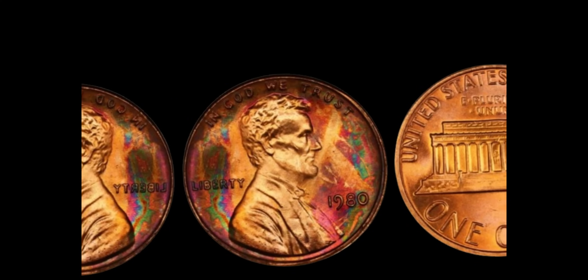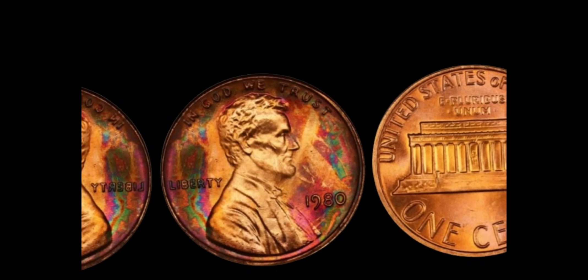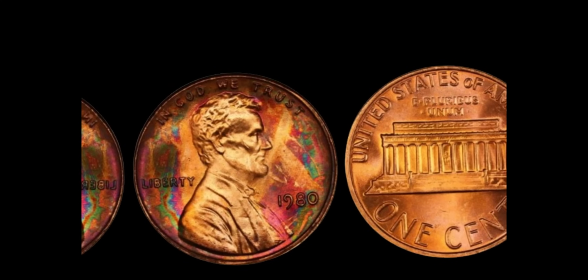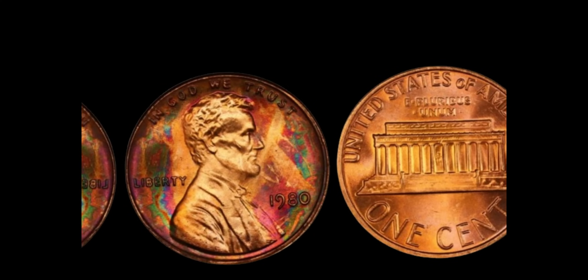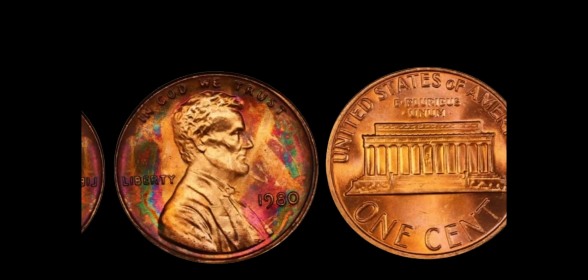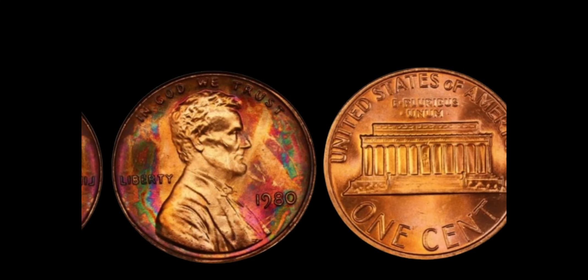Welcome back, coin enthusiasts. Today, we're delving into the fascinating world of numismatics, where a small piece of copper can hold immense value. In our spotlight today: the 1980 Lincoln penny without a mint mark, a coin that's causing quite a stir among collectors.